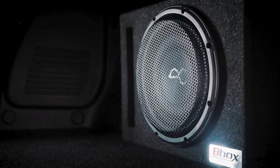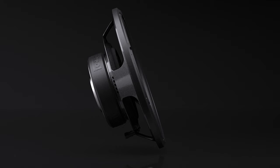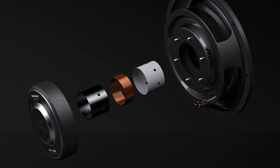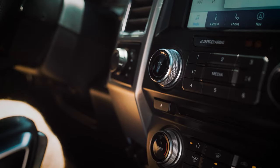But get this — not only do these subwoofers sound amazing, they're also built tough. The structurally rigid, heavy-duty voice coil rated at up to 600 watts of continuous power means they can handle even the most intense bass without breaking a sweat.